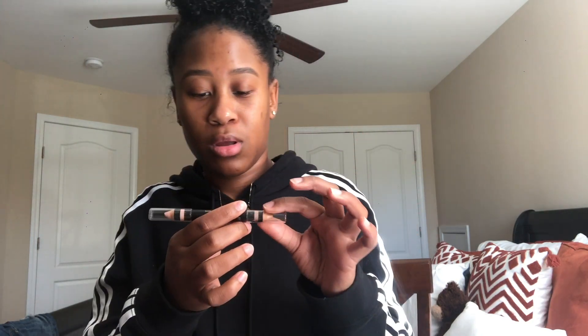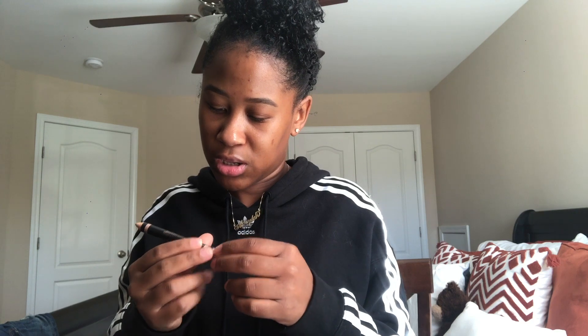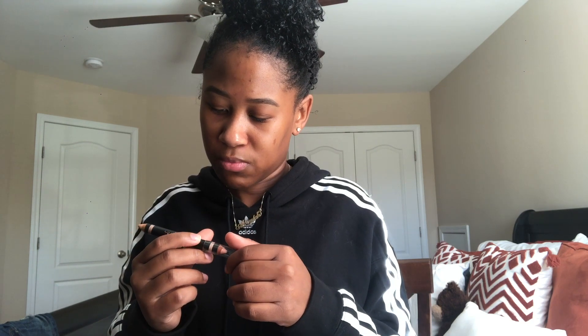Here's how the brows came out — from far away they look a little different but close up they're okay. Then I'm taking the Anastasia highlighting duo pencil and going in with the shimmery side for just a tad bit of highlight.